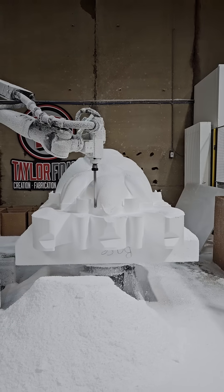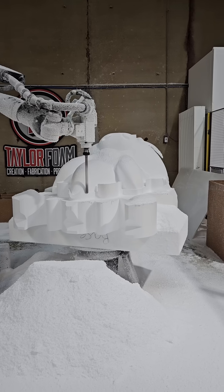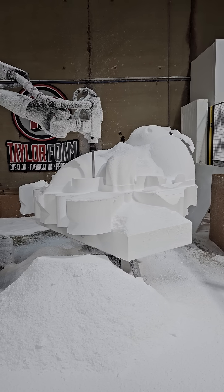As the mill comes around and some of these places are thin foam that's left, it tends to get a little loud, almost like nails on a chalkboard as that foam vibrates.